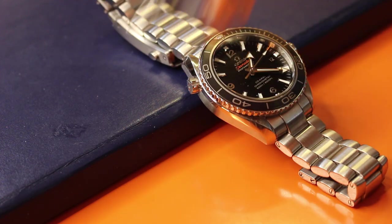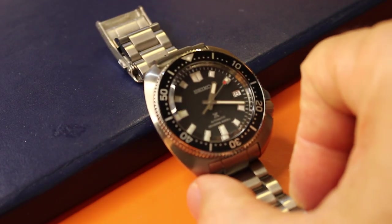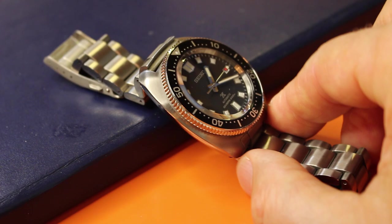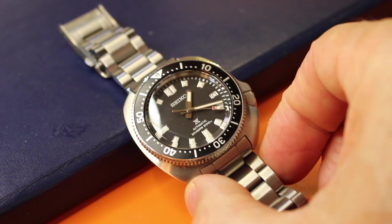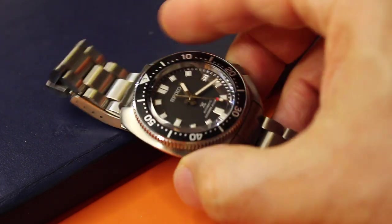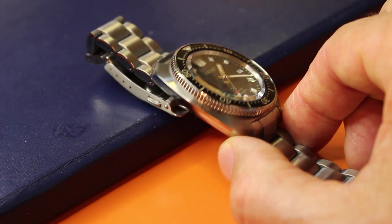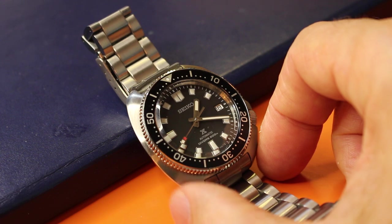Something else happened to my surprise as I was looking at these watches. I put on my Willard and I had this elevated appreciation for my Captain Willard — I don't know why. The comfort of it, the character of it, the bang for your buck, the 70-hour power reserve. I put it on after wearing the Omega and the Tudor, and I wasn't saying to myself that it was a substitute. But for some reason, I developed a fondness for it that I had never had before.